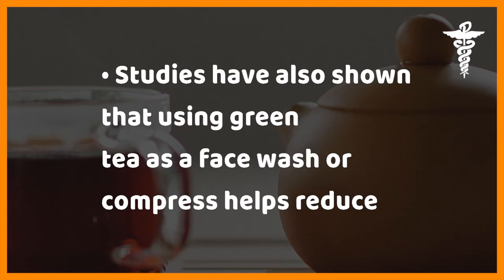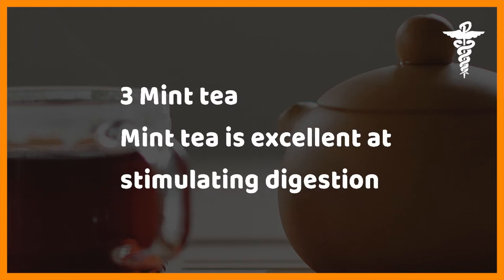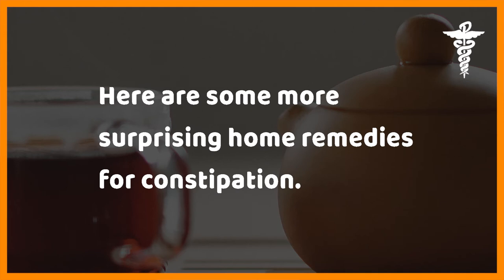Studies have also shown that using green tea as a face wash or compress helps reduce acne blemishes. Three: mint tea. Mint tea is excellent at stimulating digestion and dispelling gas to ease constipation, nausea, and vomiting.